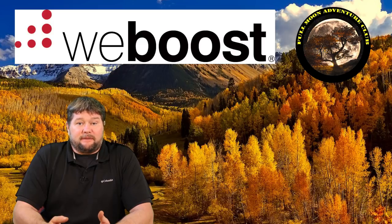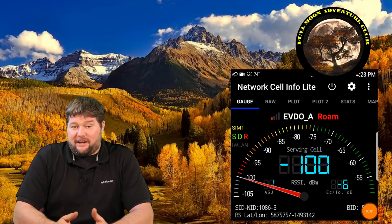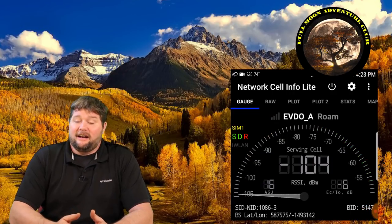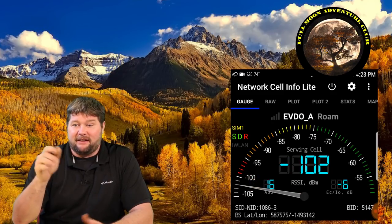WeBoost was nice enough to send me this so I could try it out and give it a good test. I took this to two very remote locations that I sometimes visit in my RV where I never have any luck with cell phone signal — really crummy service, the lowest possible smidge. With my Sprint service it doesn't work at all out there.